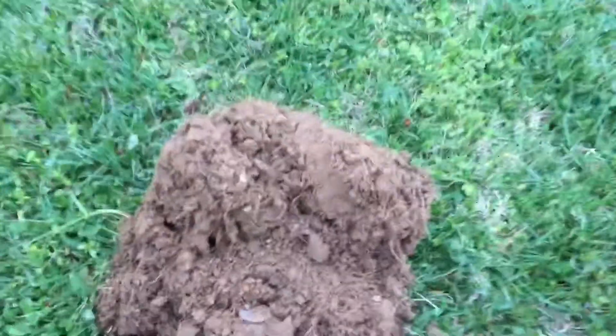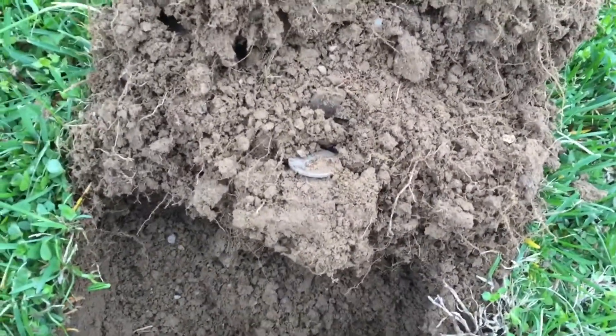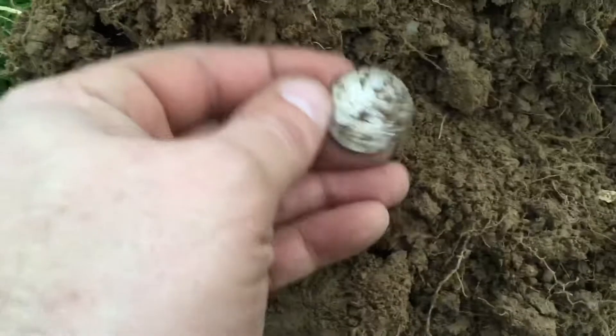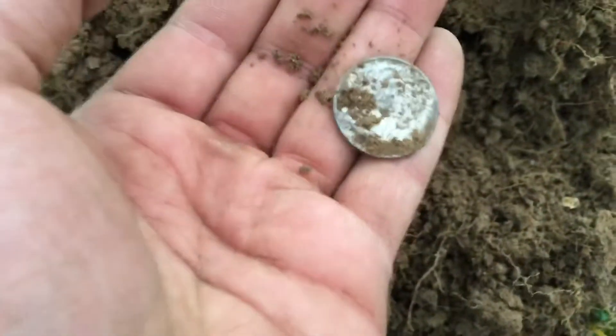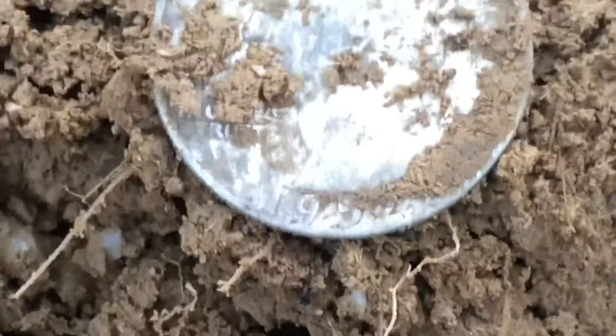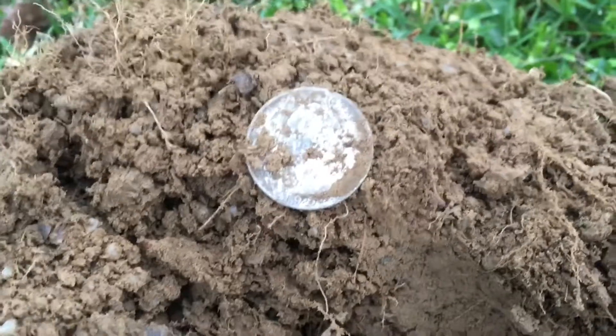I popped a 32 signal, shallow, took a swipe across the plug with the pinpointer. Washington quarter — I've pulled a bunch worse than this today. It looks like a '52, probably a 1952. I'll wash it off and show you guys.